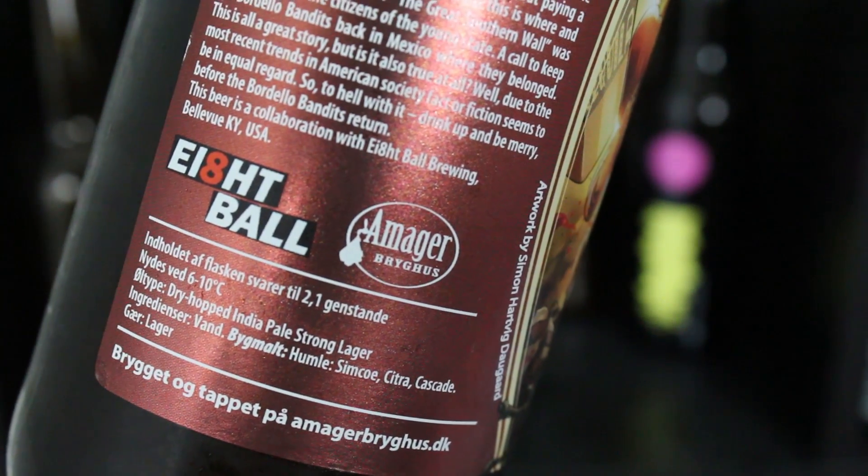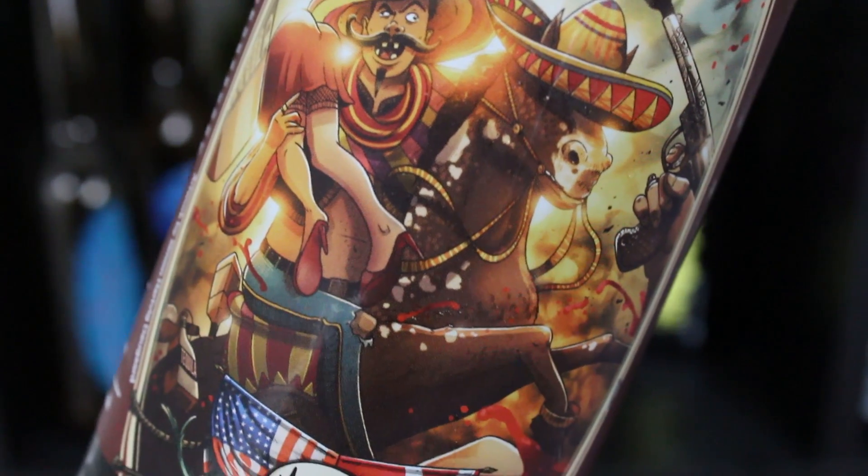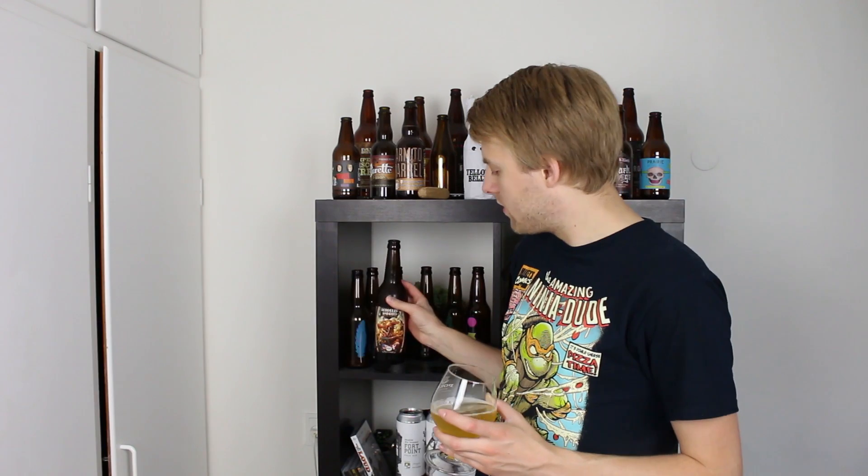6.3% dry hop India Pale Strong Lager brewed with barley malt and water. Interestingly enough it doesn't say which malt — usually they say everything on the label but it just says barley malt, maybe just Pilsner malt or something. And the hops are Simcoe, Citra, Cascade, and then they use lager yeast. So this should be interesting.